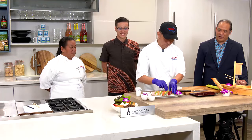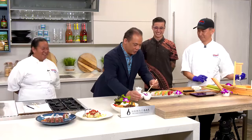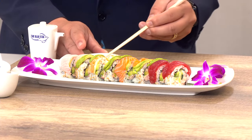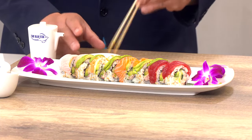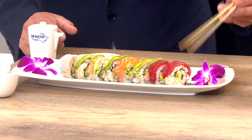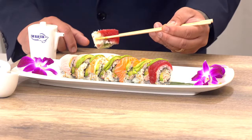I noticed you have shoyu and wasabi. I'm going to mix the wasabi into the shoyu. I have a question, Chef — if you're at a sushi restaurant and you want to look like you know about sushi, how do you pick it up and dip it? Some people dip it straight down, some take it with their hand and turn it sideways. The answer is: it's more up to you.